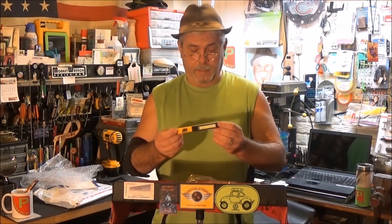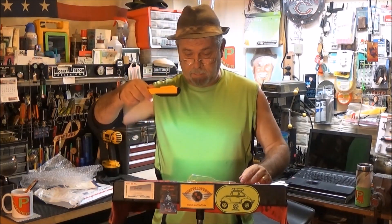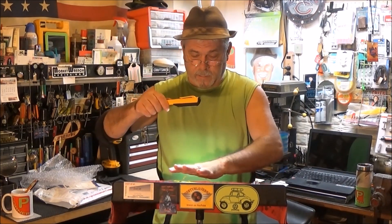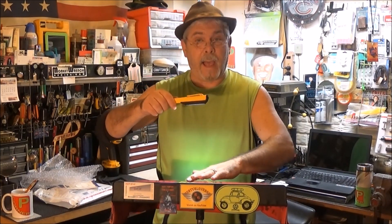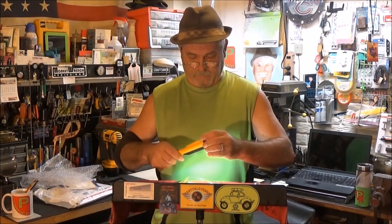Let me see here. Wow, there it is. Look how bright that is. My goodness. And that looks like daylight, like being out with the sun shining down. Look how bright that is. See there? Excellent.